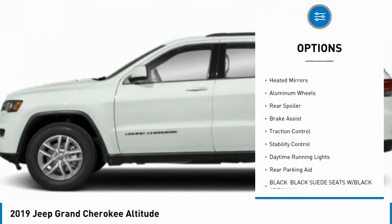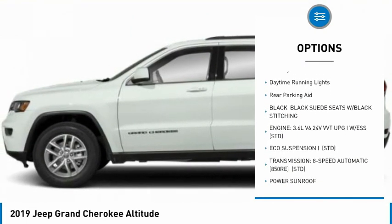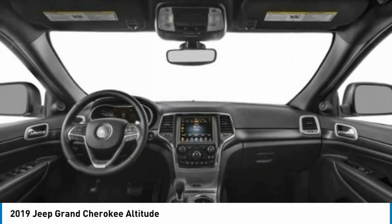Tire pressure monitor, blind spot monitor, heated mirrors, aluminum wheels, rear spoiler, brake assist, traction control, stability control, daytime running lights, and rear parking aid.